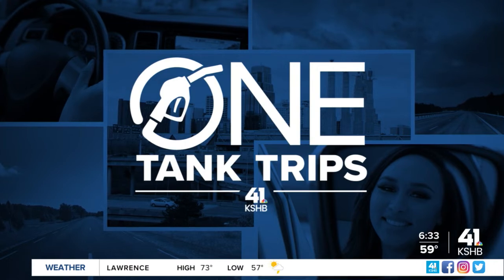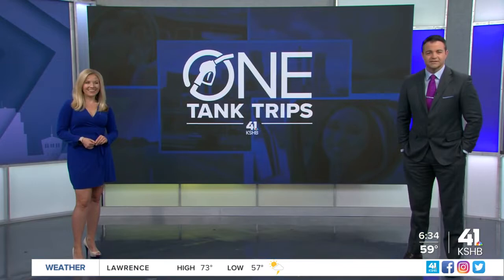Time for another one-tank trip, and today Daisy Jones is going to Weston, Missouri, and the Silk Art Museum. Did you know there's a silk art museum there? Now you do. Take a look.